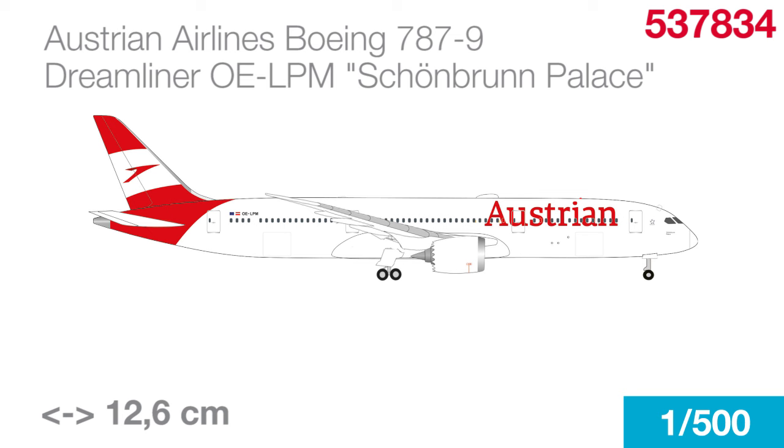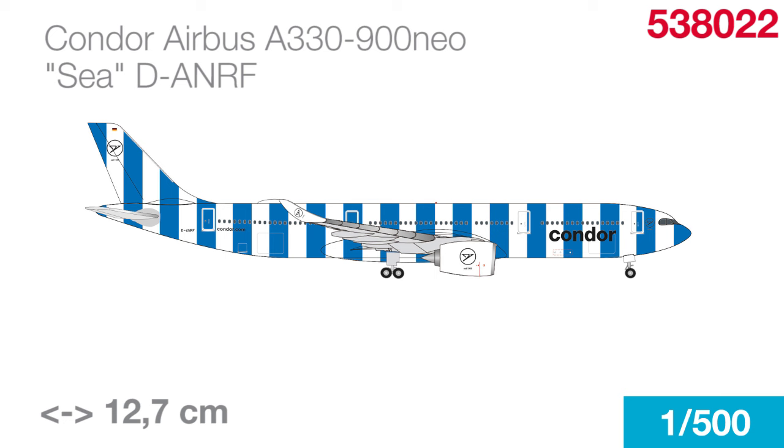This is one aircraft that Austrian Airlines itself, their passengers, and collectors have been waiting for for quite a bit. The replacement for Austrian's reliable but venerable 767 and 777 fleet is finally here in 1-to-1, and now also in the 1-to-500 scale. Originally delivered to Vietnam's Bamboo Airways, the streamliner is now named after one of the most famous of Vienna's many sights, Schönbrunn Palace — one of the most requested airlines in recent months.